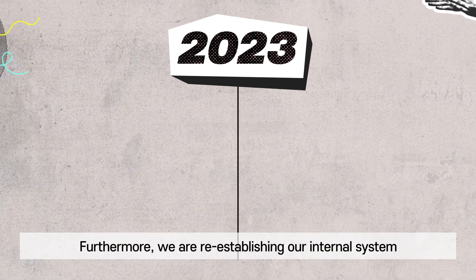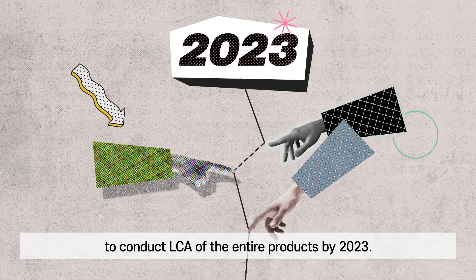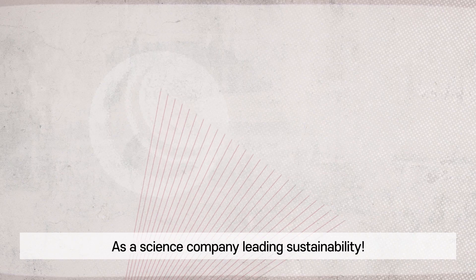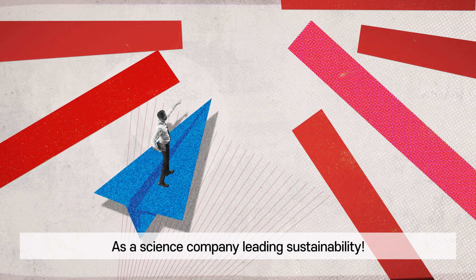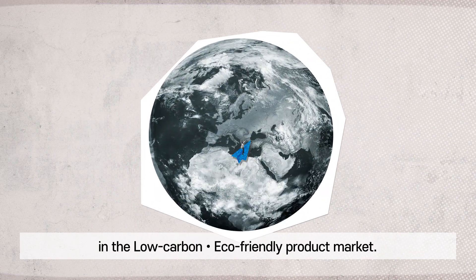Furthermore, we are reestablishing our internal system to conduct LCA of the entire products by 2023. As a science company leading sustainability, LG Chem will set up the ground for competitiveness in the low carbon eco-friendly product market.